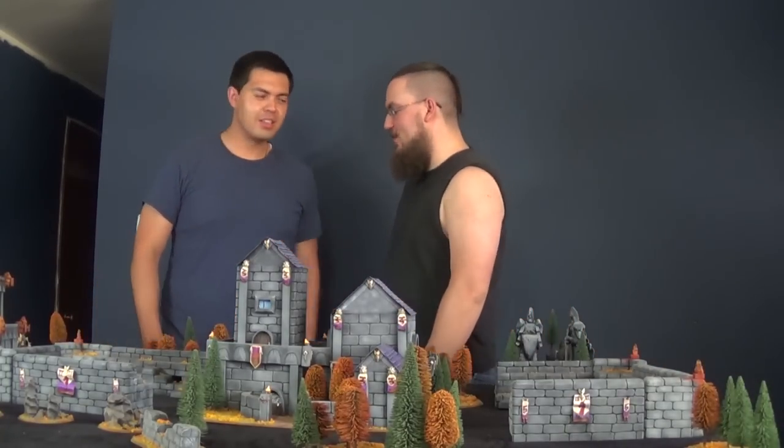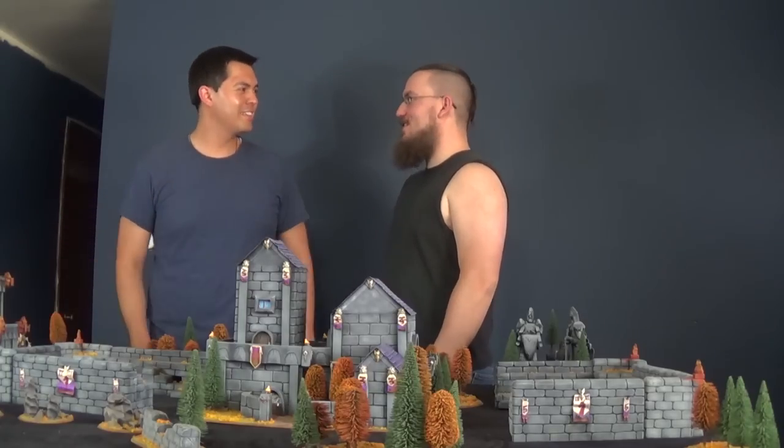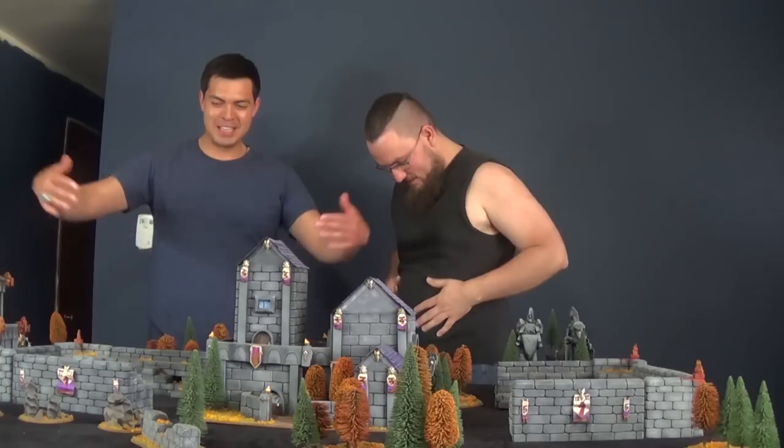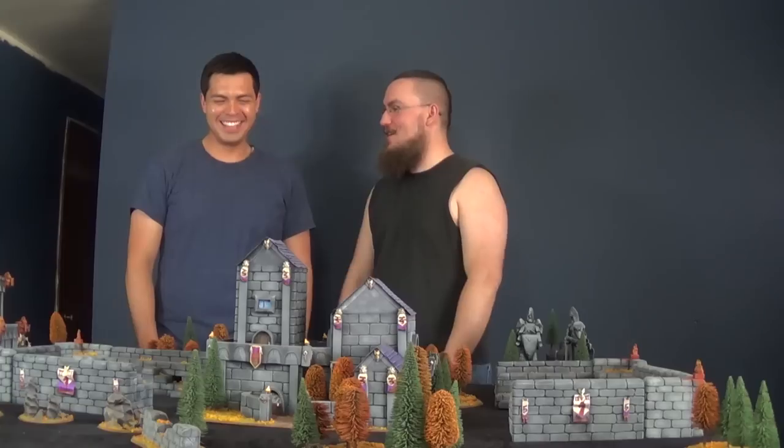Jeeze Robbie, been packing on the doughnuts lately, getting a little hefty there. I saw you eating that whole large pizza the other day. You got a problem with pizza? Well, it's a whole double large. Oh, you're calling me double large now. I see how it is. Wrong intro.